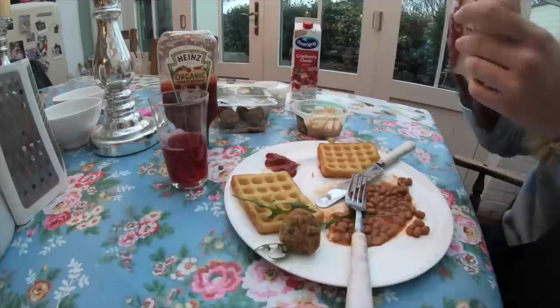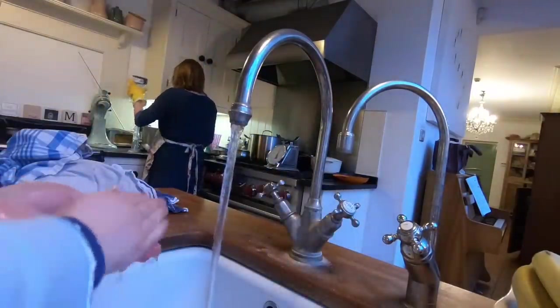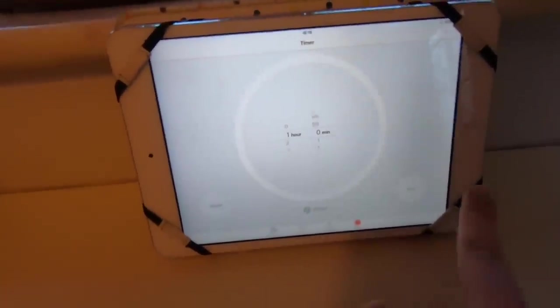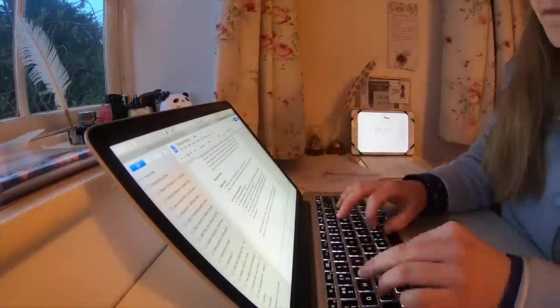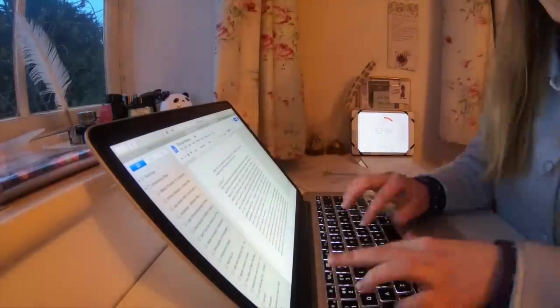This evening for dinner I had some baked beans, potato waffles, and falafel, and of course I washed my hands beforehand as well. Then I went and started my hour-long timer for English and was just writing some Journey's End notes.